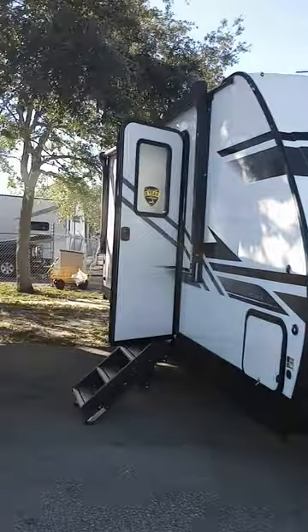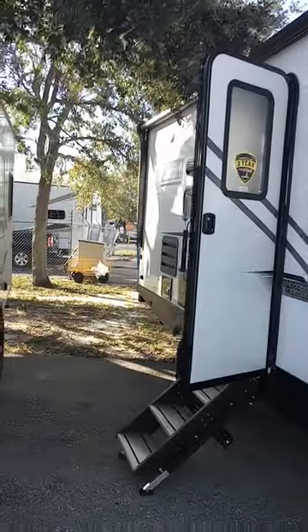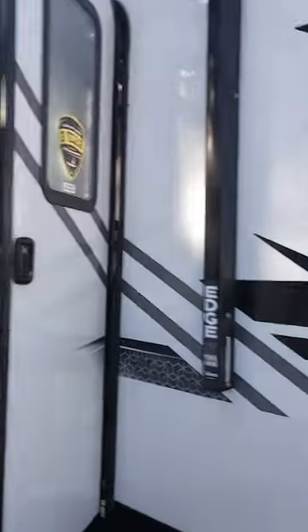Hello folks, we're out here at Camping World in Fort Myers. I'm looking at some campers, trying to give you guys an idea of what you can get for certain price amounts.